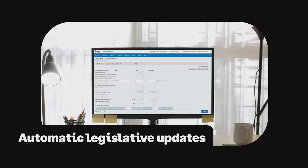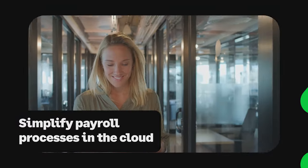From PAYE to UIF, we'll help you stay compliant with automatic legislative updates while simplifying key payroll processes in the cloud.